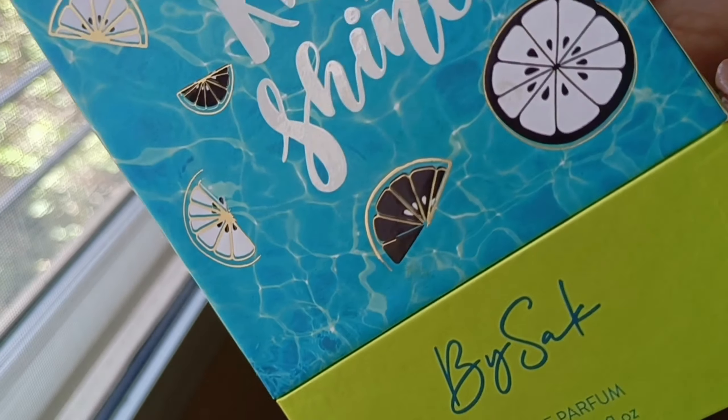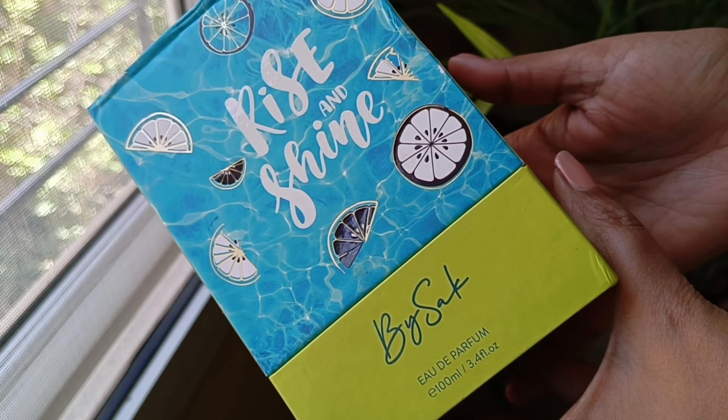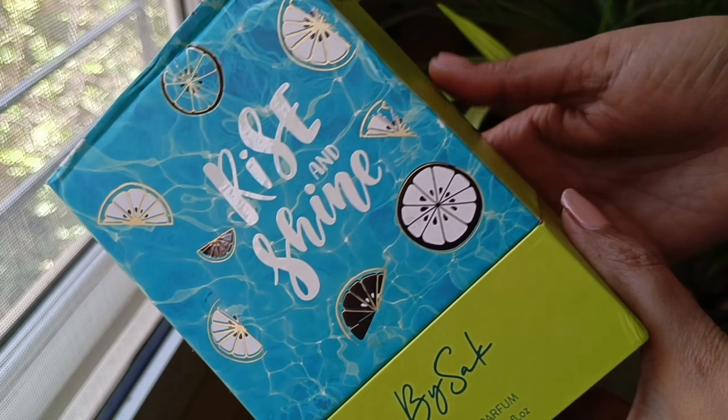Next up, let me talk about their Rise and Shine perfume. The brand calls this a summer getaway fragrance — so if you're going out to a beachy place, Rise and Shine can be a good perfume to wear because it has citrusy and violet leaves notes in it.